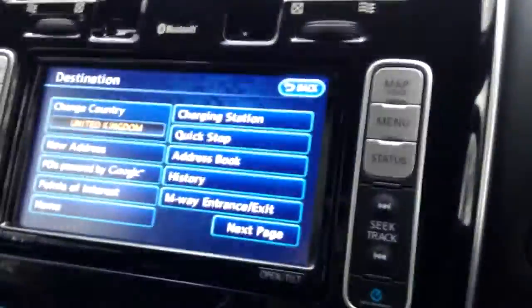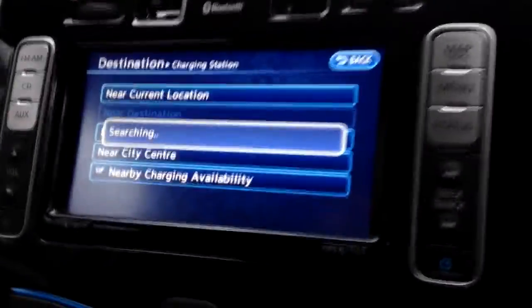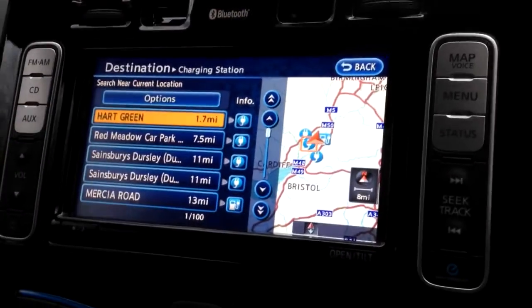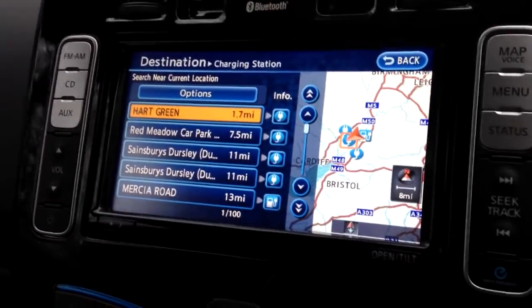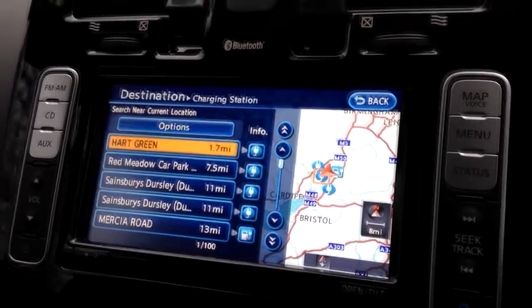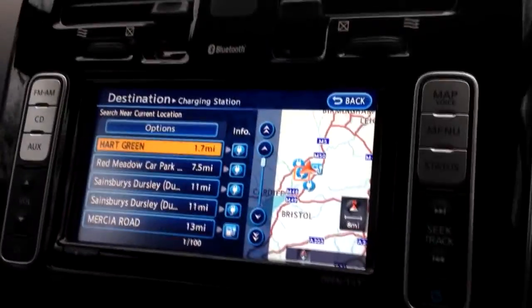If I press destination, I've got the option of a charging station, then near current location. Pressing near current location, it searches and comes up with my home and then one 7.5 miles away. My nearest is actually about three miles away. Very strange - that's an up-to-date list, and that one is just not on the car wings at all. It's at the Nissan Garage.